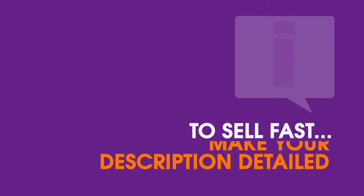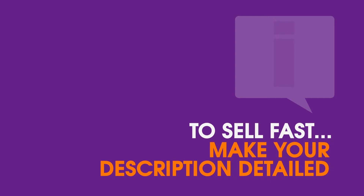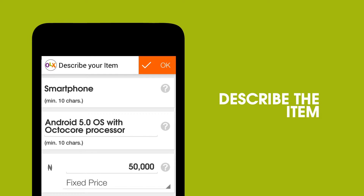Then I add a description. If you want your items to sell really quickly, you have to make your description as detailed as possible. Give some background information about how long you've used the phone, how old the phone is, and maybe even the specifications of the phone and all the special things it can do.